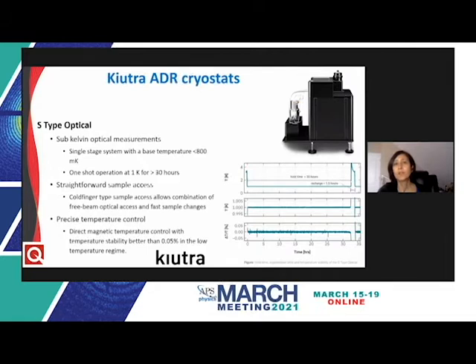The S-type Optical is based on the same platform as the S-type Essential, but instead of a large sample stage inside the vacuum vessel, the system has a cold-finger type sample stage pointing outwards from the cryostat's top plate. This allows free beam optical access through several windows with a small working distance to the sample, providing temperatures as low as 800 millikelvin, with a holding time exceeding 30 hours at one Kelvin. To reduce vibrations, the cryocooler uses a remote rotary valve mounted on a heavy ground plate, which can be decoupled during operation, reducing vibrations to the low micrometer regime.